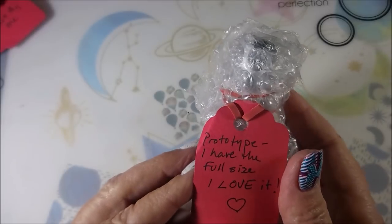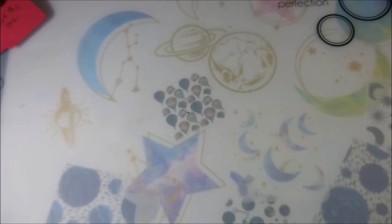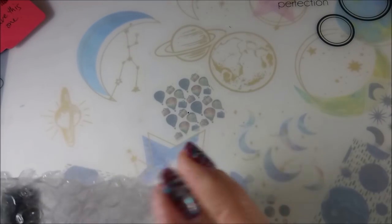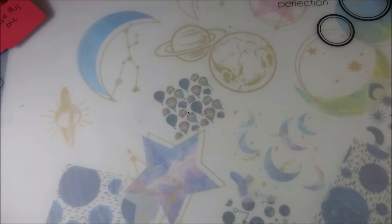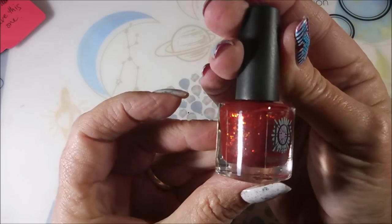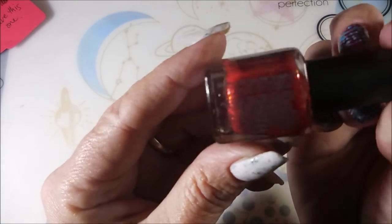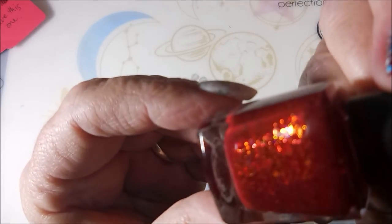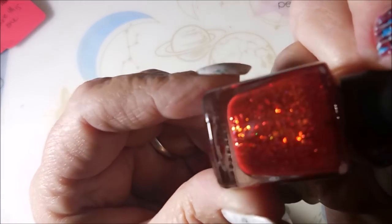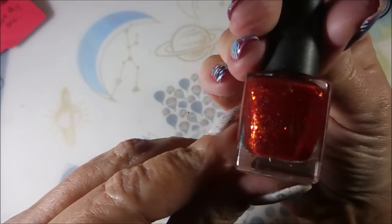And this one says prototype — I have the full size. I love prototypes; I think they're neat, it's just so cool. This one's from Joy too — Joy Lacquer — and this is a mini mystery prototype. Look at that. That is like fire in a bottle, or fall in a bottle. That is crazy pretty, and that's a nice size sample.